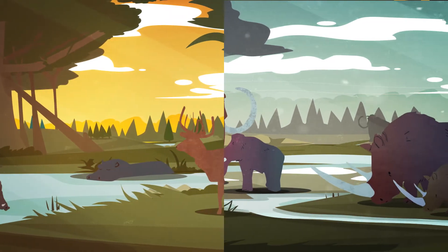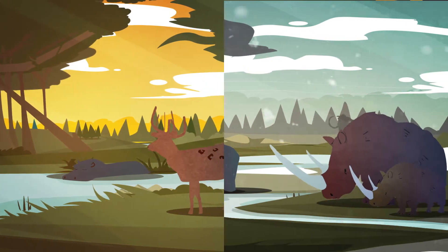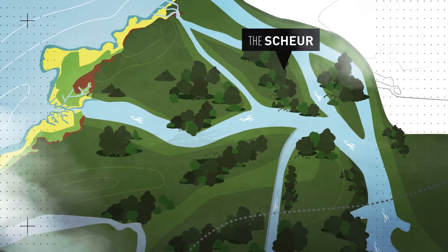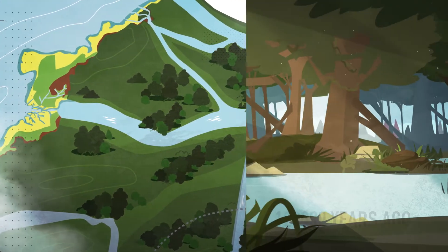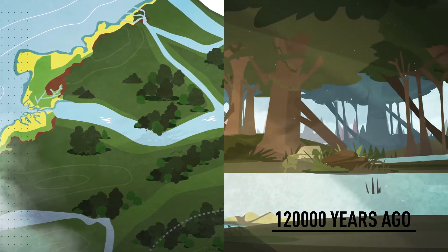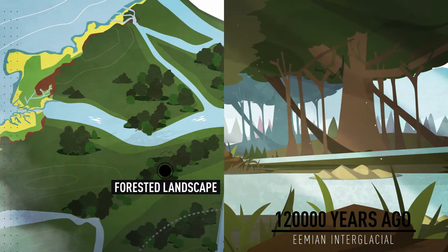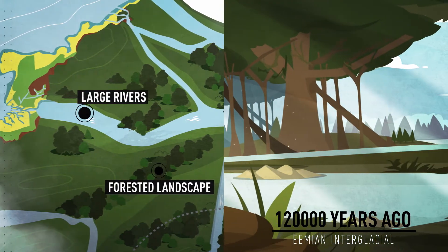In order to find out more about these mammals and their diverse habitats, a comprehensive reconstruction of the landscape during the last interglacial-glacial cycle was recently begun. Roughly 120,000 years ago, at the start of the Eemian interglacial, the Schör formed part of a forested landscape cut by large rivers.